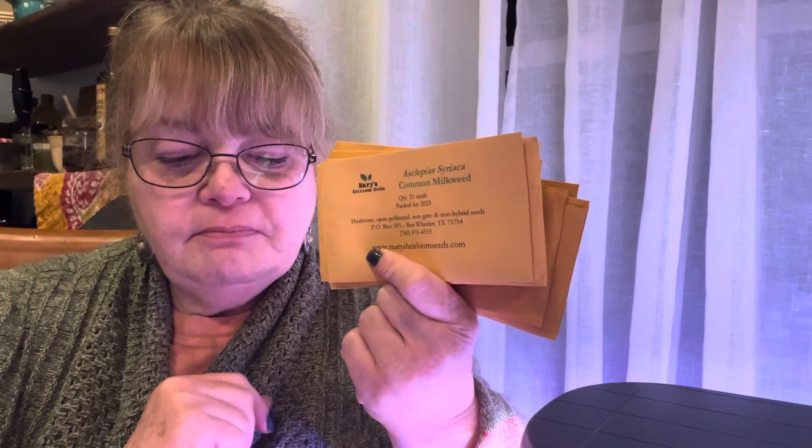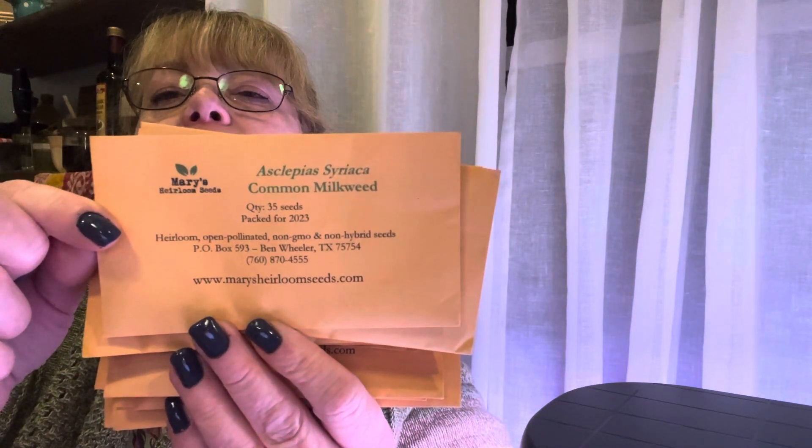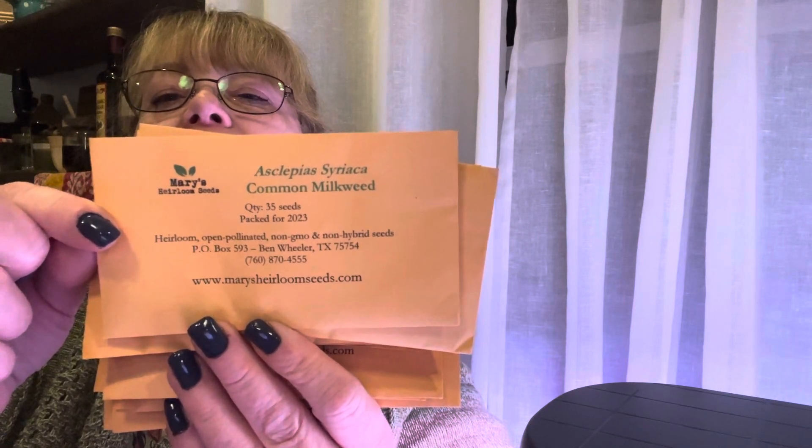I'm finding that I have more than I thought. This is from Mary's Heirloom Seeds, probably from January or February — it's like another whole surprise for me. These don't have pictures, but anyone can look them up if they're interested in one.